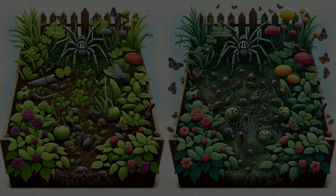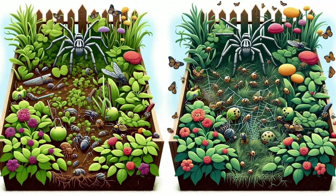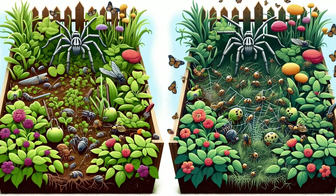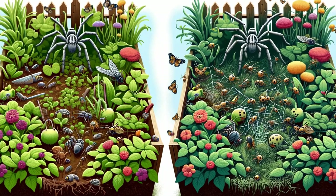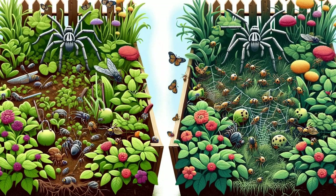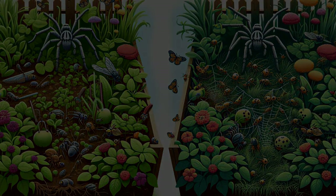The ecological role of wolf spiders cannot be overstated. They are natural pest controllers, keeping insect populations in check. Without them, we might be overrun with crop-damaging pests and other insects that could disrupt the delicate balance of our ecosystems. By preying on these insects, wolf spiders help maintain the health and diversity of their habitats.